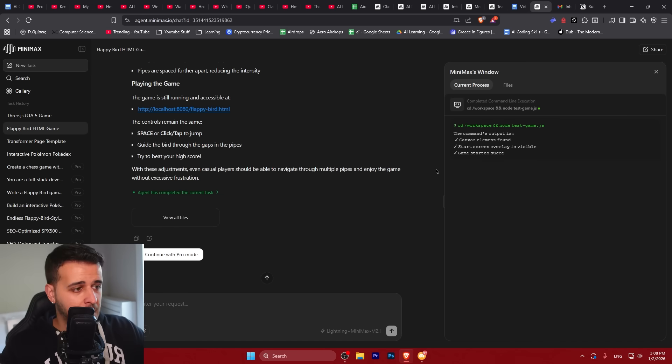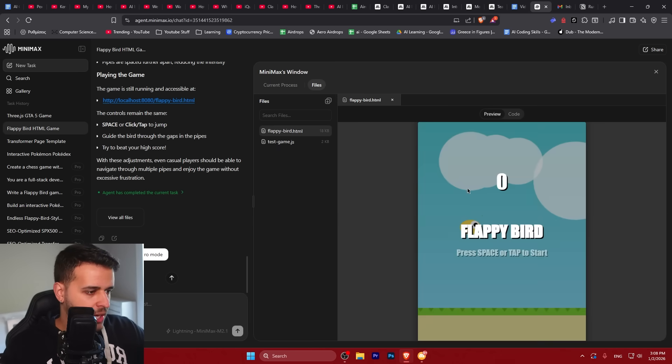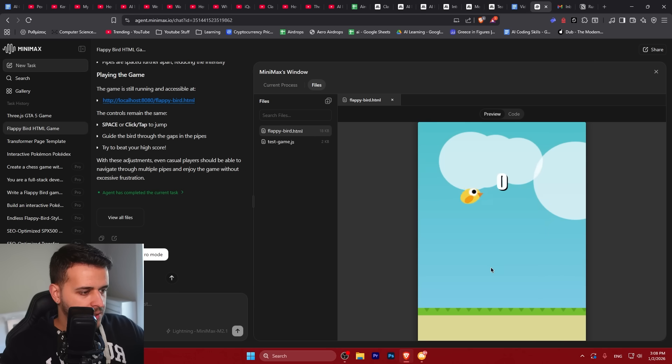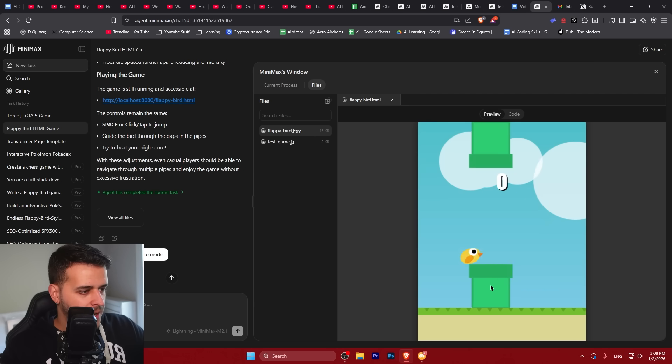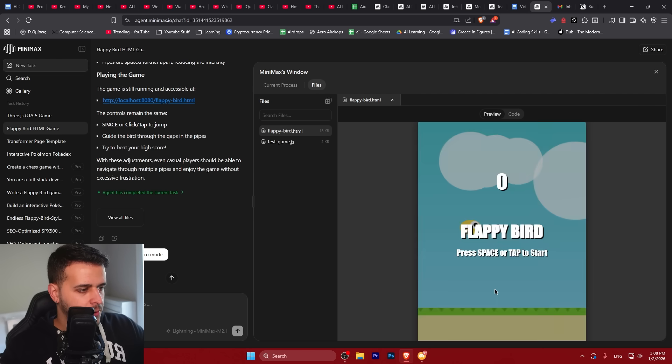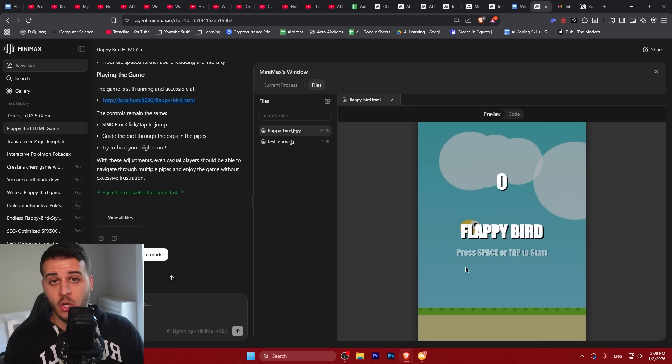Let's check the Flappy Bird game again — hopefully the model improved it. Indeed, it made the game a lot easier to play. I'm still a noob and it's tough to pass through. These are the games it created. I would say it's very, very good for the Three.js GTA-style game — something GLM would never complete. It's really nice for the Flappy Bird game too — not amazing, but the UI is lovable quality, top notch.